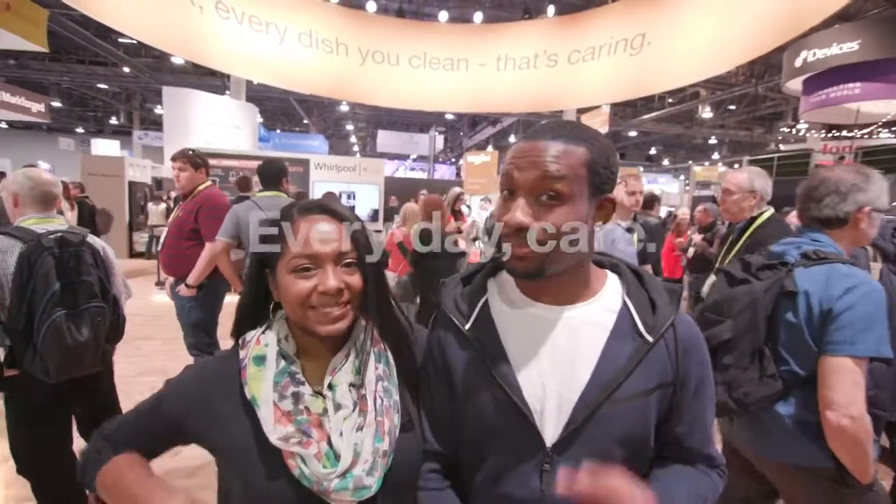I definitely got a couple ideas of what I want for our future home — definitely that washer dryer combo. If you guys want to learn more, be sure to check out Whirlpool at ces.whirlpool.com and follow them on Twitter at Whirlpool USA. Till next one guys, peace.